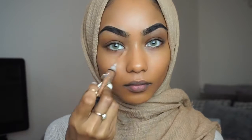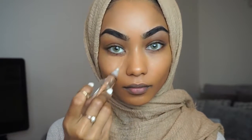Using a wet wipe, I just wipe off the excess foundation on my lips — I hate that look. Next onto my concealer, I'm going to use the LA Girl Pro Concealer in Toffee to conceal my eye bags.